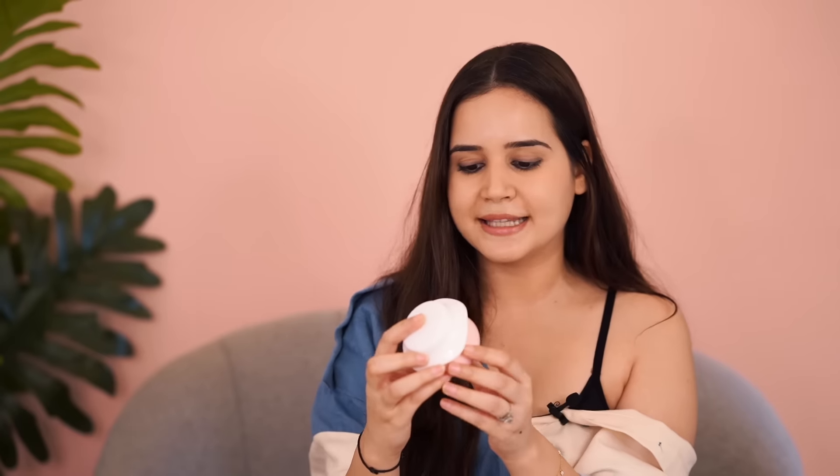Number one is the Dot & Key Underarm Detox and Color Corrector Mask. This is so good — it has a peppermint feeling, so the moment you apply it your underarms just feel cooler. Before you shower, apply it for five to ten minutes and then wash it off. If you use it regularly, twice a week, you will see a huge difference — your underarms won't look darker. This really works. I swear by this product and I've been using it for ages. This is a summer must-have.